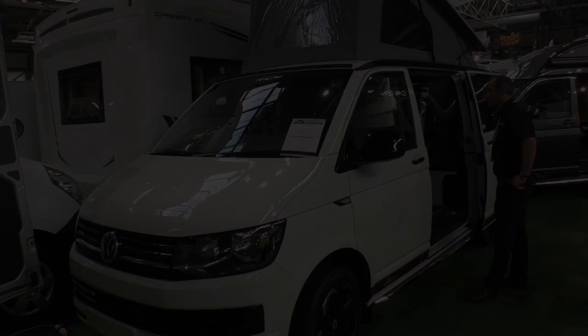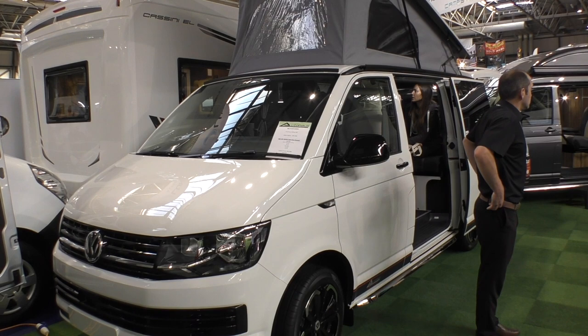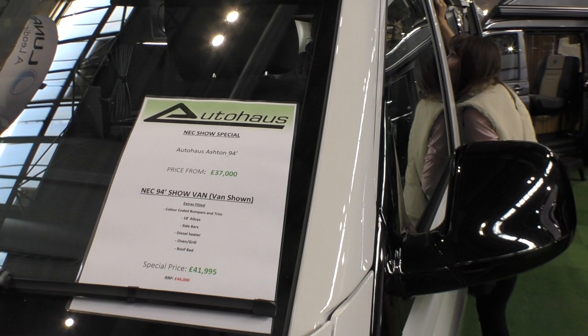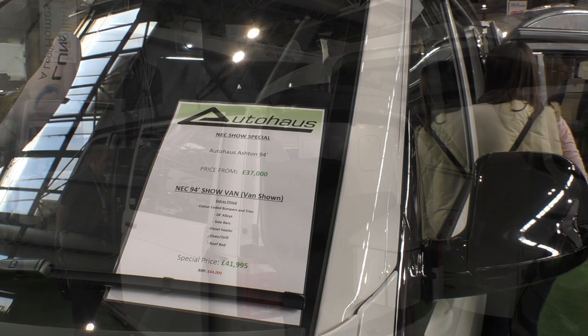So we've moved across to something a little bit different — a company called Autohouse. We're looking again at a Volkswagen T6, this time a resplendent white. The model we're looking at is the Autohouse Ashton, and the price is from £37,000. This particular example comes in at £41,995 because it's got lots of trim upgrades, but it will show us pretty much what a £37,000 van would look like. If you look up at the roof, you'll see the Remo logo — it's fitted with a Remo lifting roof, which means you can't go wrong with the quality.